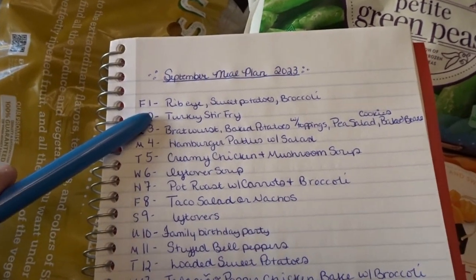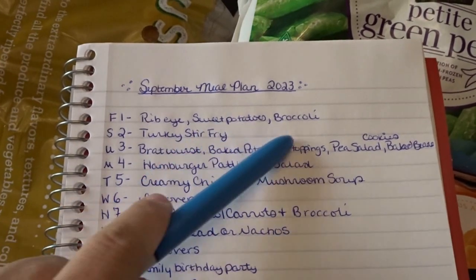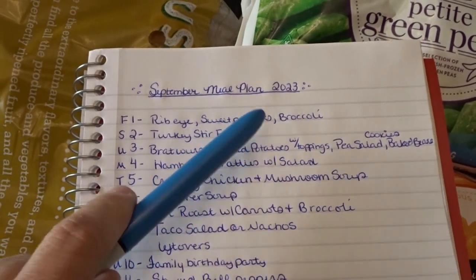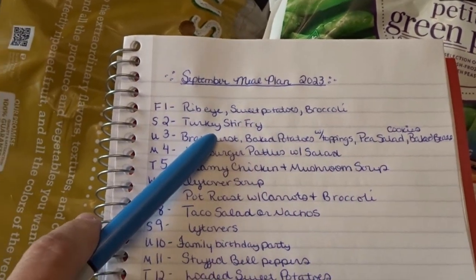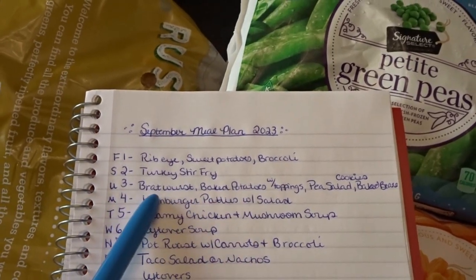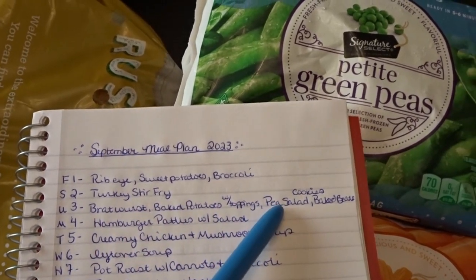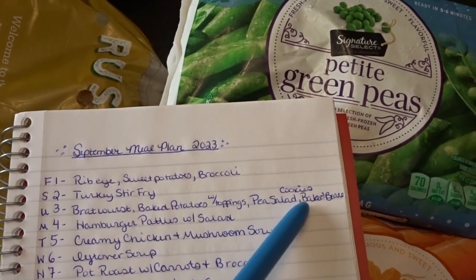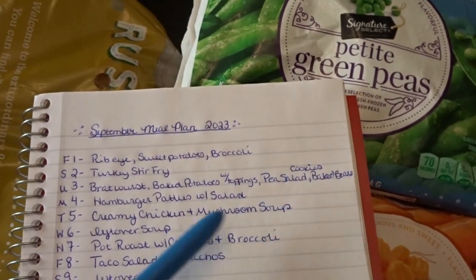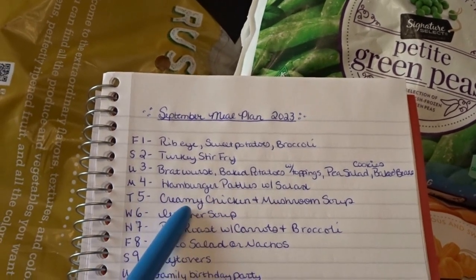Here is our September meal plan. Friday the 1st: ribeye with salad and broccoli. Saturday the 2nd: turkey stir fry. Sunday the 3rd — Labor Day family dinner: bratwurst, baked potatoes with all the toppings, green pea and bacon salad, baked beans, and molasses cookies for dessert. Monday the 4th: hamburger patties with salad. Tuesday the 5th: creamy chicken and mushroom soup. Wednesday the 6th: leftover soup. Thursday the 7th: pot roast with carrots and broccoli.